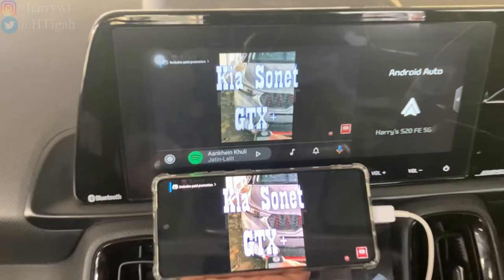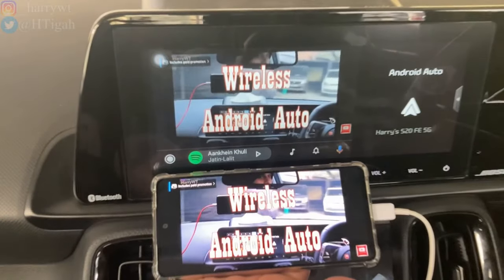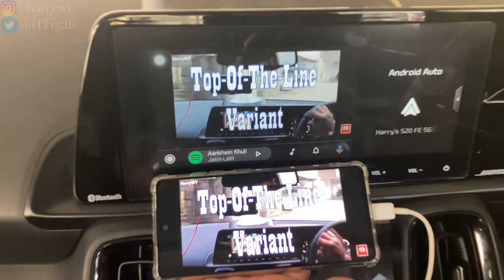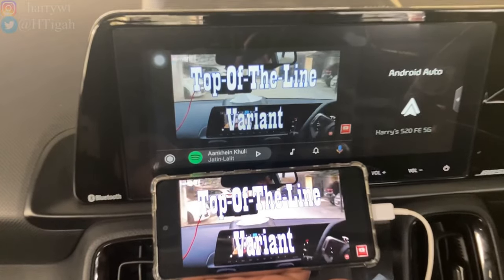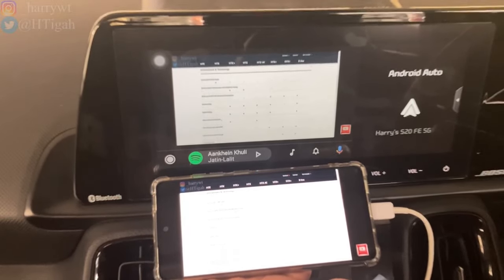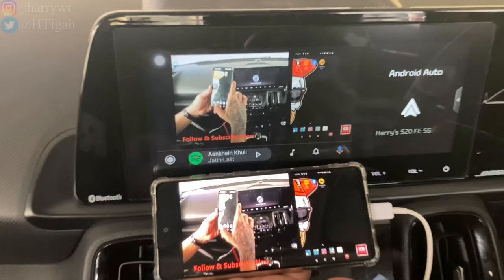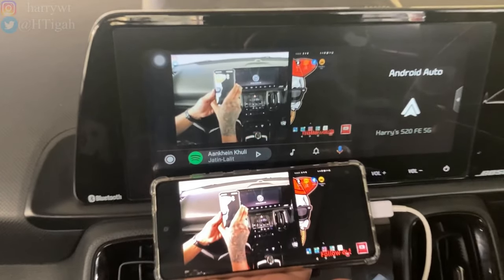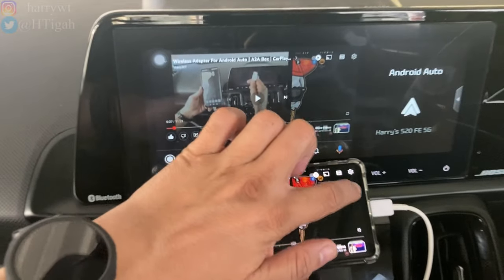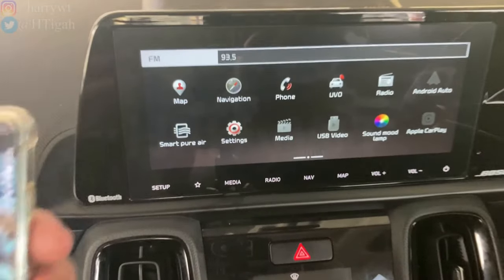One of the very few problems with my car, the Kia Sonic GTX Plus, is that it does not come with wireless Android Auto. The top-of-the-line variant of Sonic should have included this feature, yet weirdly enough, some of the lower-end variants of Sonic do get the wireless Android Auto feature. Anyway, it works perfectly fine — let's now try getting the touch functionality working on the head unit.